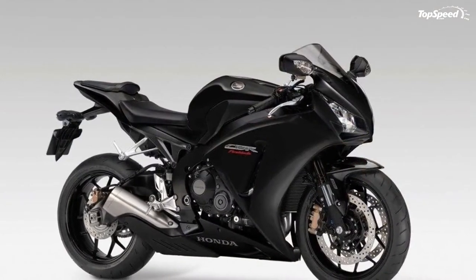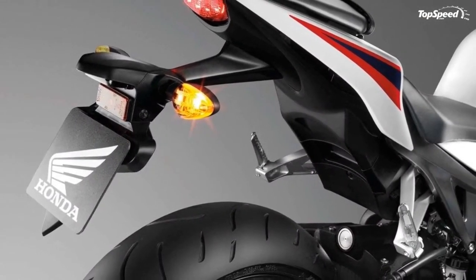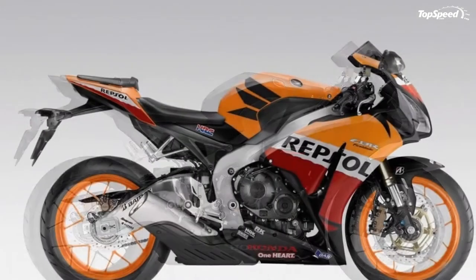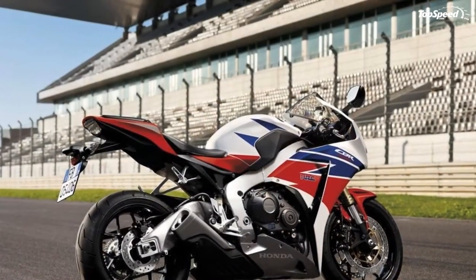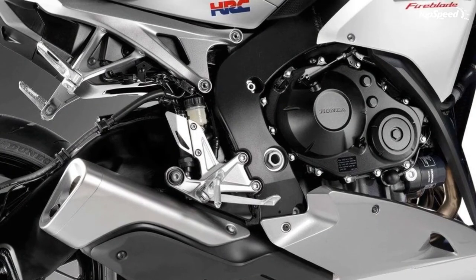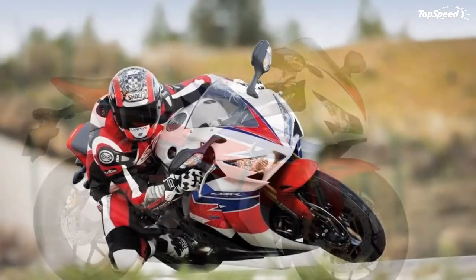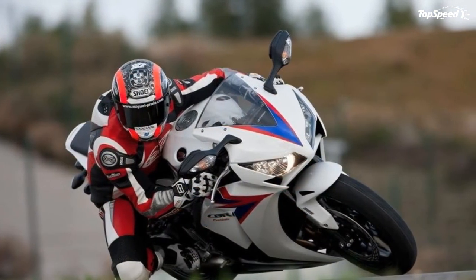Full braking performance is immediately available, giving you that extra peace of mind. Front brake system features radial-mounted four-piston calipers and 320mm floating discs, and the rear brake system uses a 220mm disc with a single-piston caliper for exceptional stopping power. Super-light aluminum alloy hollow-spoke wheels feature race-spec 3.5 x 17-inch front and 6.0 x 17-inch rear dimensions.